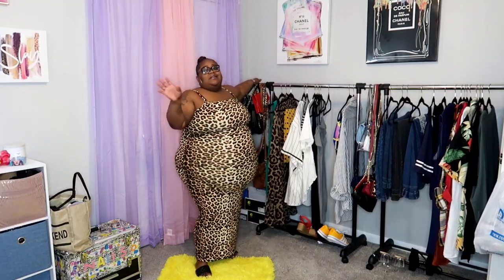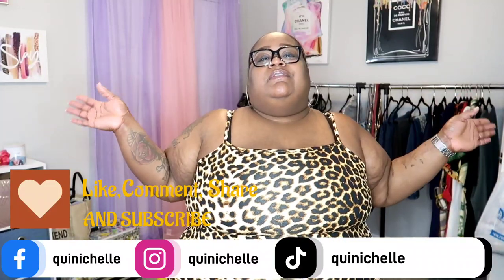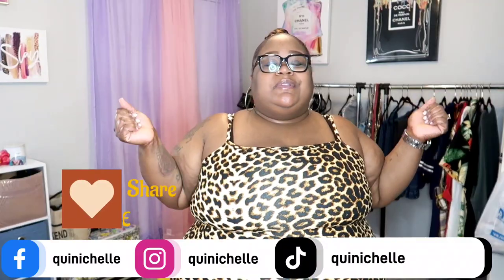That is the end of this video! Y'all know I love to play in clothes and bring out these looks — this is what I have fun doing, and I was doing stuff like this before YouTube, I just wasn't recording it. Make sure you like, comment, share, and subscribe to the channel. Never forget to tell a friend to tell a friend about Queen Michelle. Y'all know what it is — we are out!